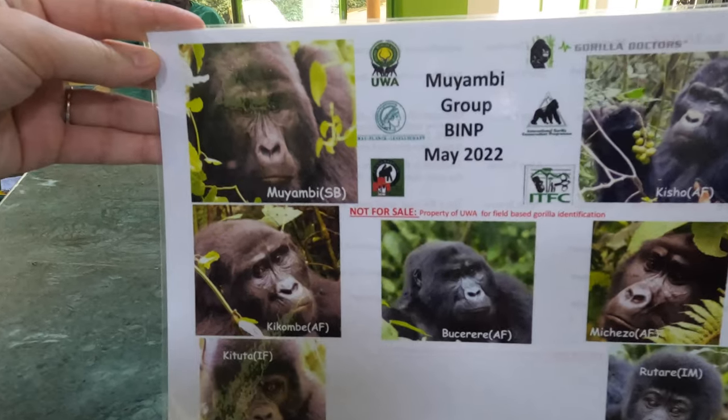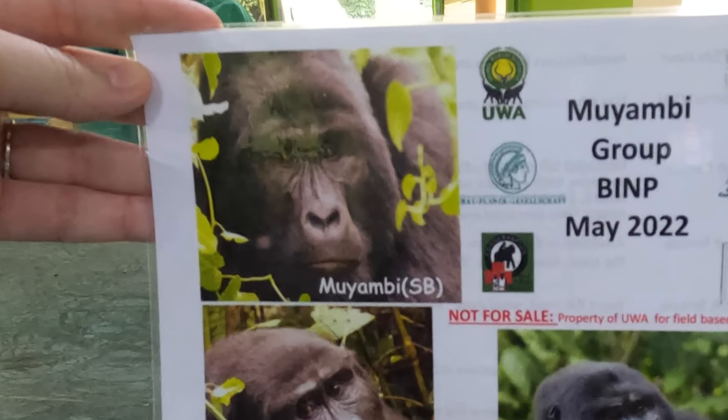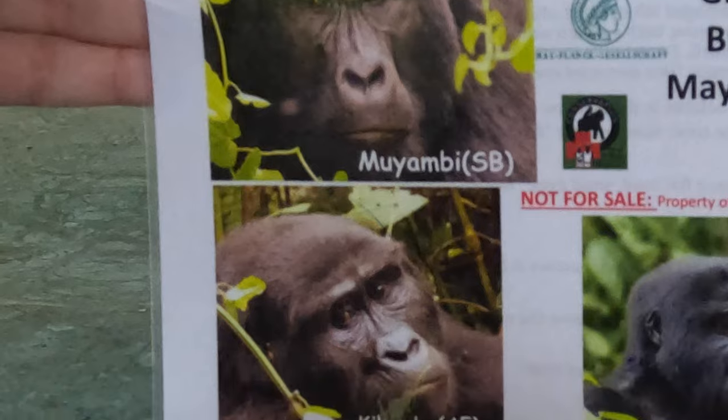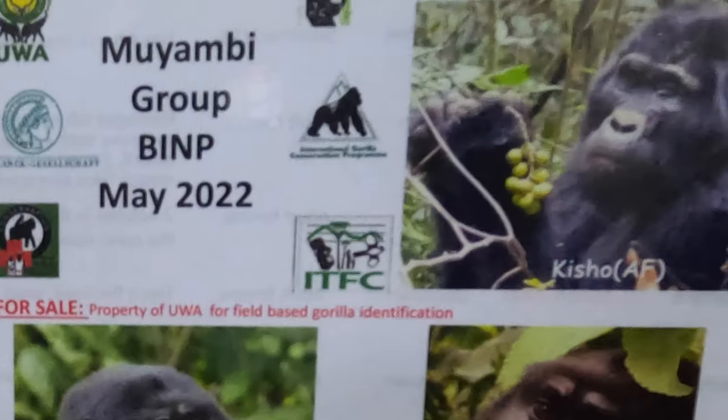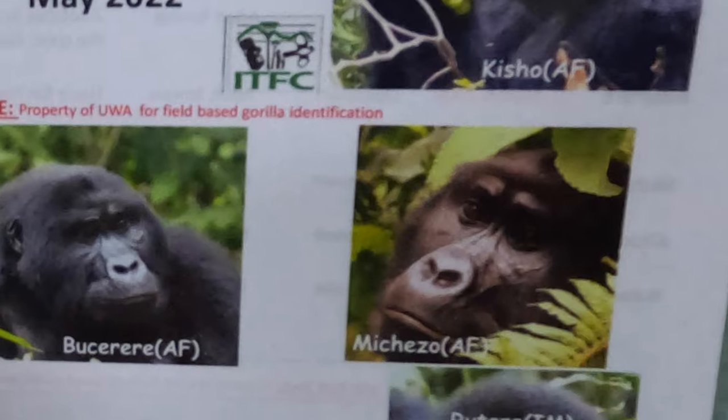We are out here checking the Muyambi family. The Muyambi family was started by a male gorilla silverback who broke off from another family and recruited females to start his own family — which is one of the things they apparently do. They now have eight members of their family, I think just one male and the rest female. We're going to find out.